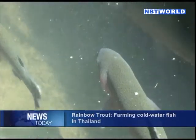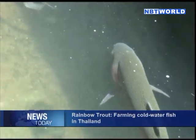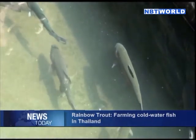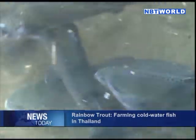Rainbow trout are native to cold water streams and rivers along the Pacific Ocean in Asia and North America. It has a lifespan of up to 11 years. What gives this fish its name is the rainbow stripe on both sides of its body.